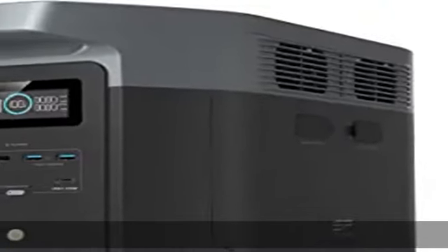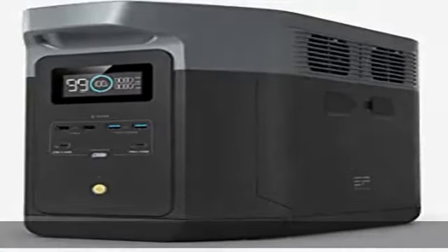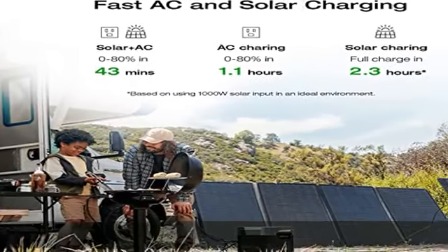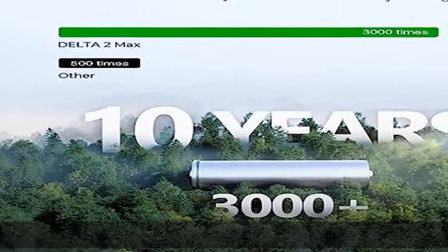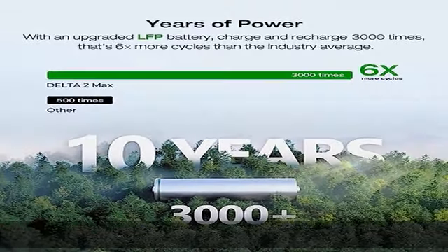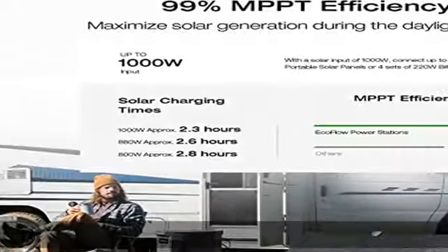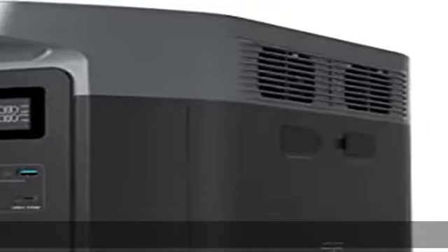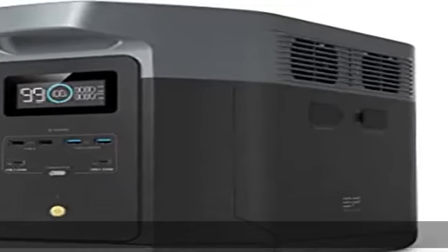Fuel up 80 percent in only 43 minutes with Delta 2 Max's upgraded tech. Combine up to 1000W solar input with AC for world-leading charging speeds — in only 43 minutes get an 80% charge, or stick with AC for an 80% charge in a speedy 1.1 hours.